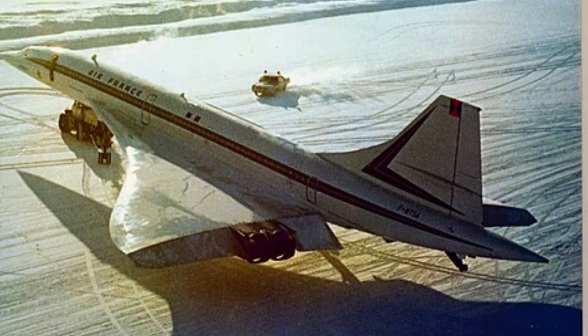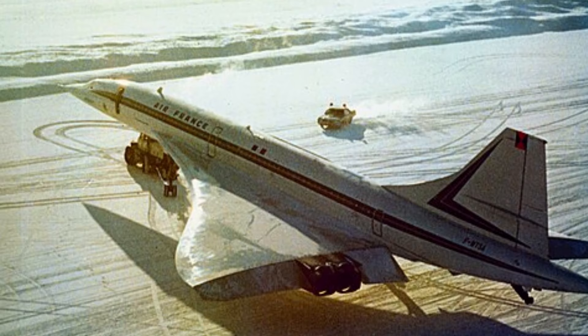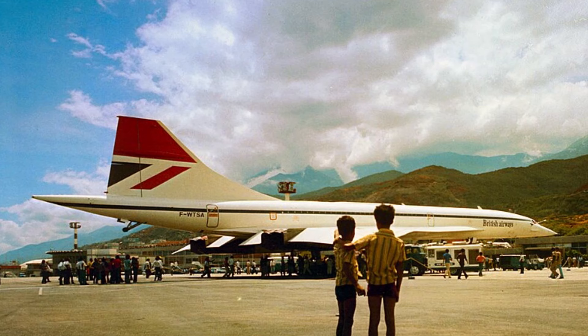Costs of operating the Concorde were also not cheap, and as operating and maintenance costs started to increase, the routes the Concorde flew were cut back. Services to Rio, Washington, Miami and Singapore were all victims, and eventually all that remained was the service to New York. This route was also struggling to fill seats.